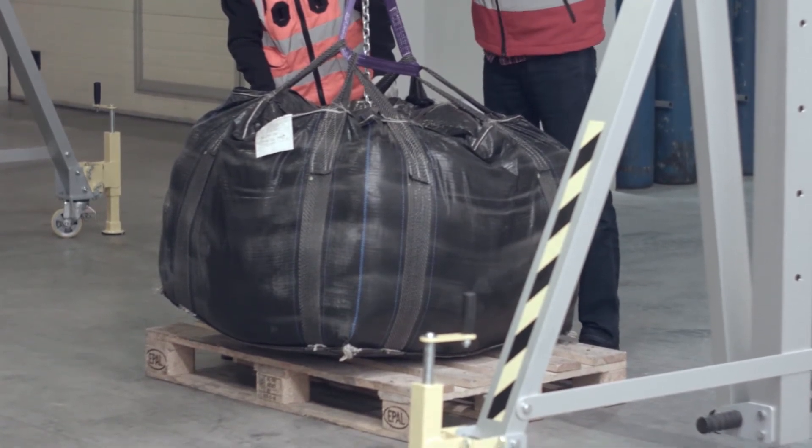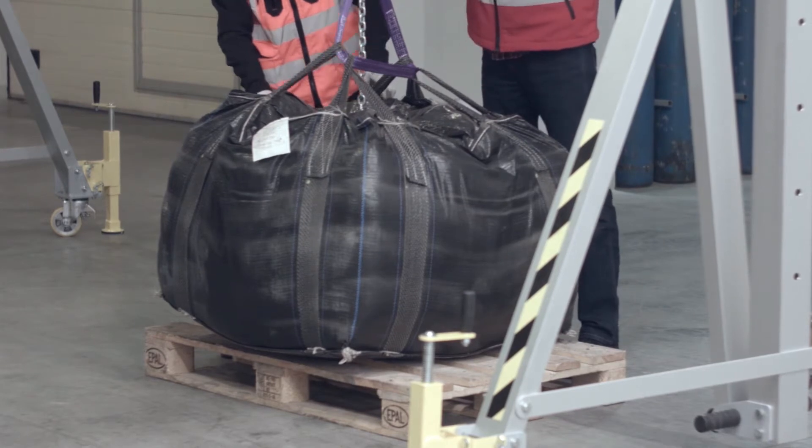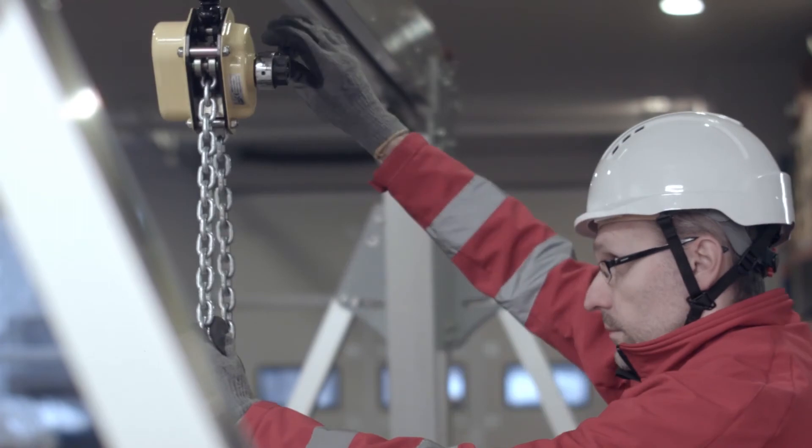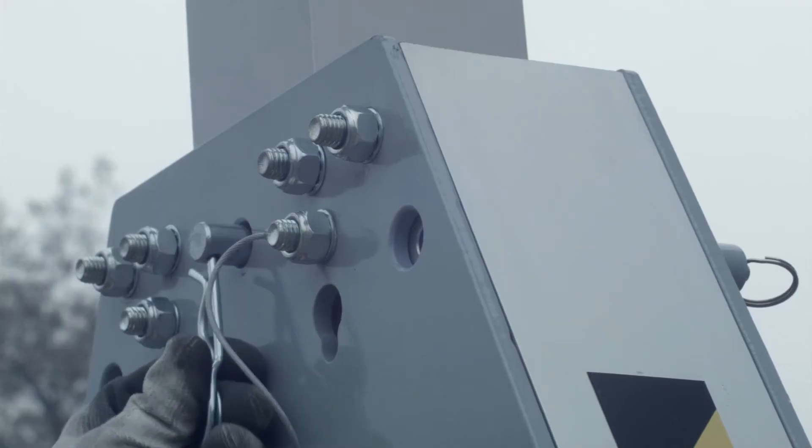A grip to vertically move the retractable parts of the support, making it easy to adjust the beam height with the use of a manual chain hoist. This should be used with C1 supports.